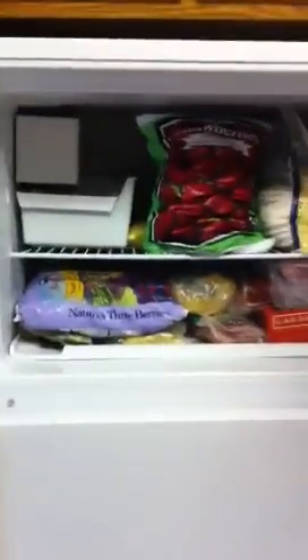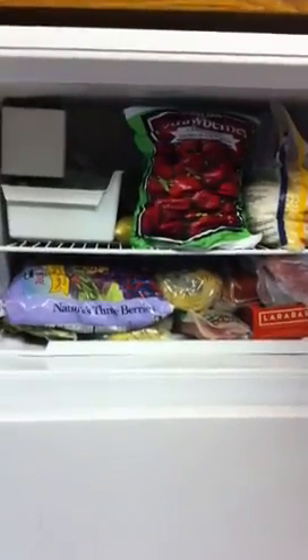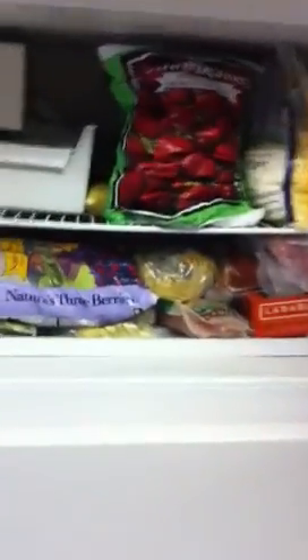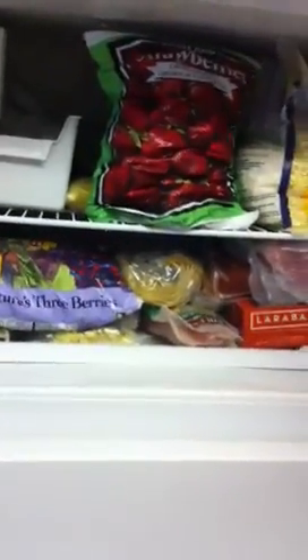Let's see what's in the freezer. No burritos in here anymore. This used to be full of lean cuisine meals and little 50-cent burritos back in the day, but now we've replaced that with bulk fruits and vegetables.